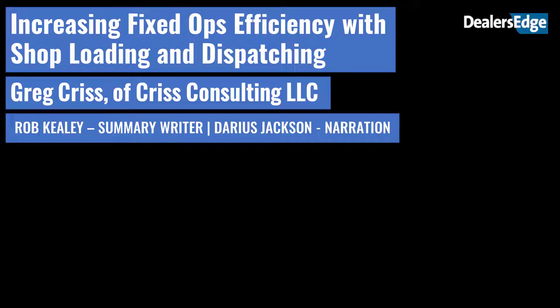Dealer's Edge Executive Summary: Increasing Fixed Ops Efficiency with Shop Loading and Dispatching.